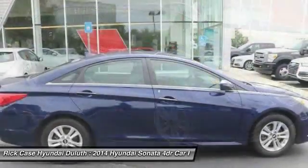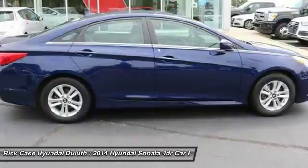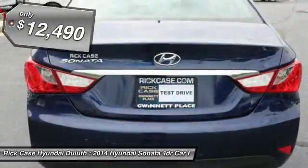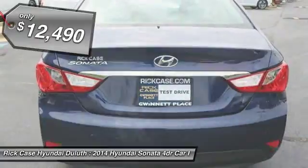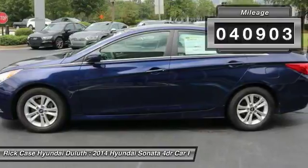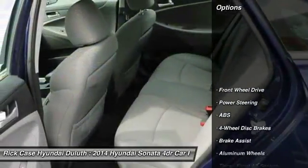Don't forget the exterior corrosion protection — a 14-step roto-dip system that provides unmatched protection for your Sonata — and it is priced below $15,000. This vehicle has less than 45,000 miles. Here are some of this vehicle's great options.